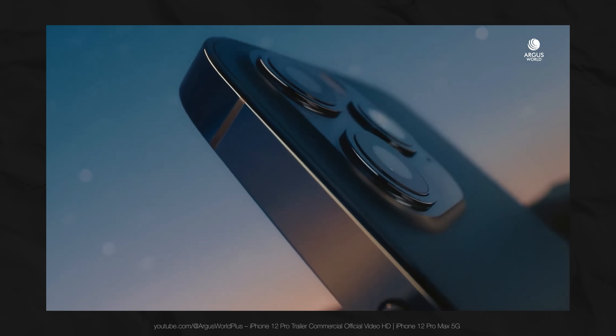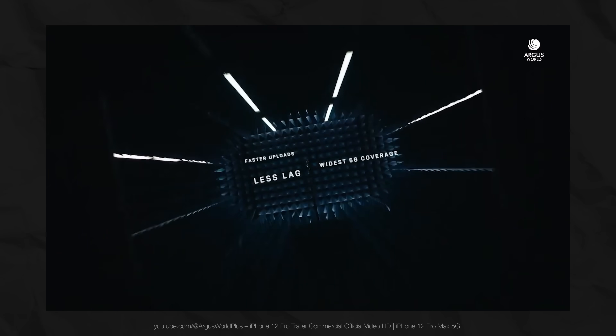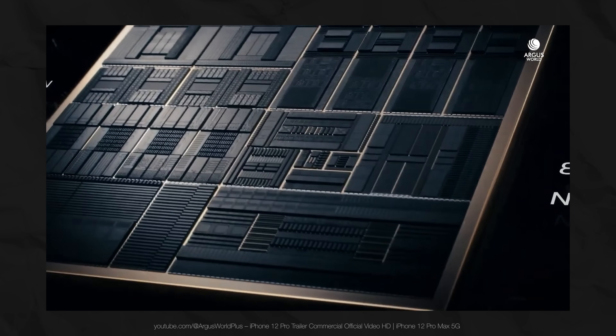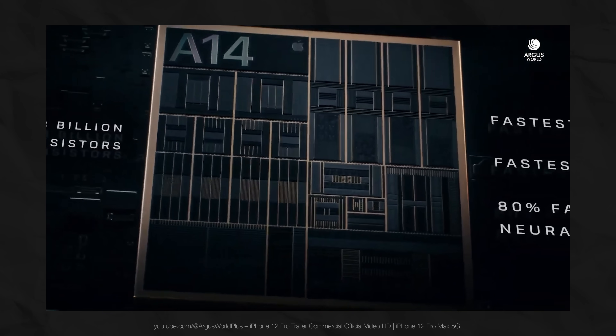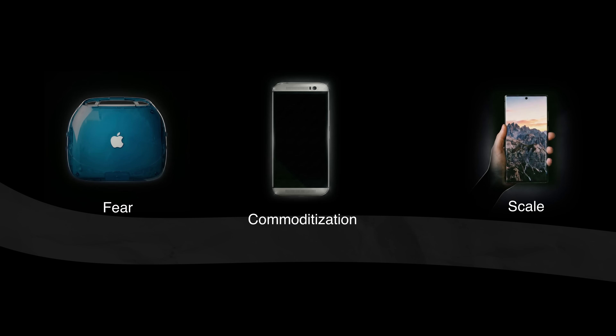Then a new fundamental constraint emerged. The trend toward multi-camera systems ate up space. 5G modems heated up and required heat dissipation, which also took up space, just like the new powerful processors. All of this consumed more energy while eating away at precious battery space. This is exactly what makes the problem of component density inside the chassis much more significant than ever before. Unlike the previous three governing constraints, which were external, we now have engineering necessities that directly contradict user comfort. This is a major paradigm shift.